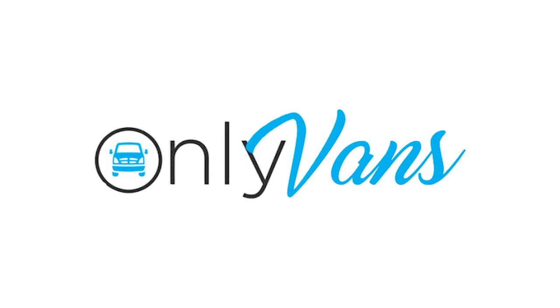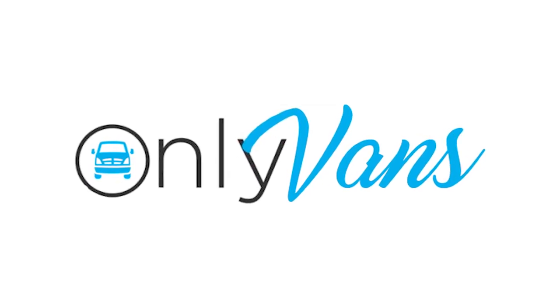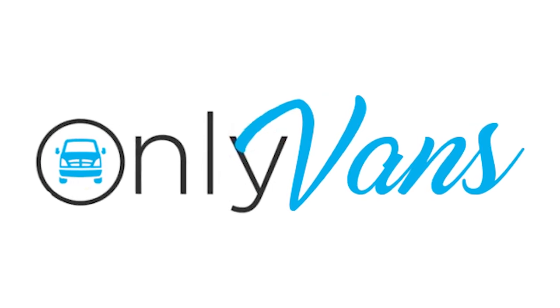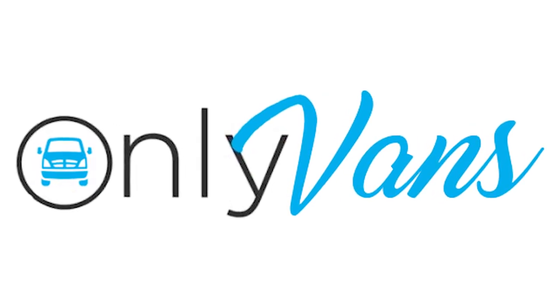Thank you guys so much for watching the first episode of The Only Vans Show. I had a blast making this video for you guys, and if you enjoyed it, please smash that like button or leave a comment below. Thank you so much for watching.